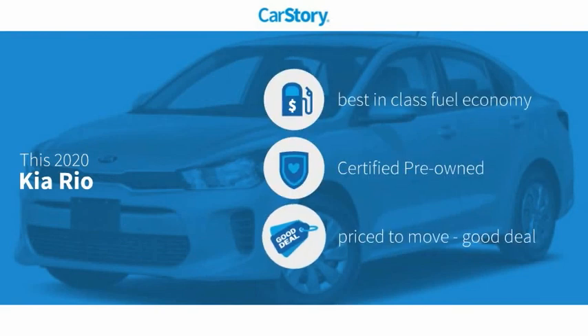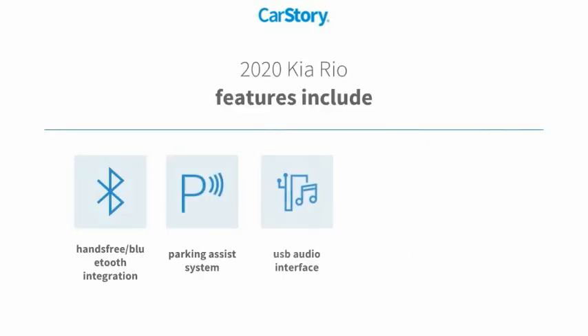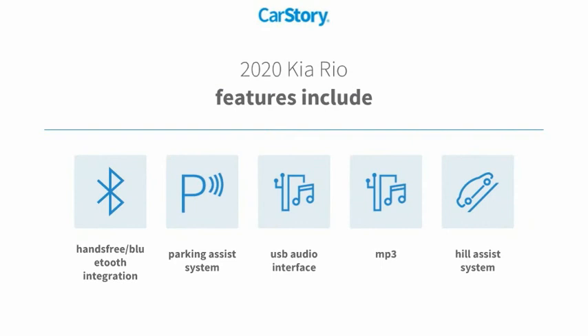Car Story research indicates this vehicle as having best-in-class fuel economy, certified pre-owned, and a good deal. Features also include parking assist system, hill assist system, MP3, USB audio interface, and hands-free Bluetooth integration.